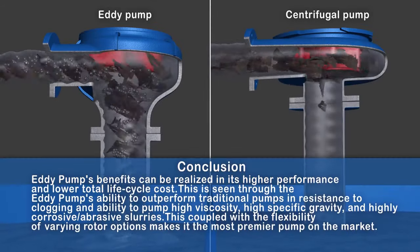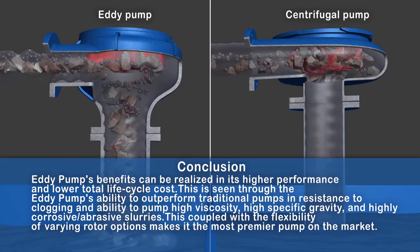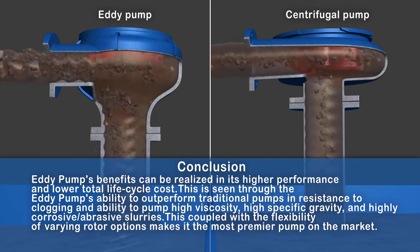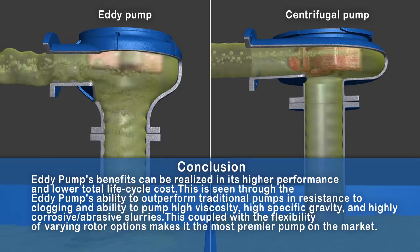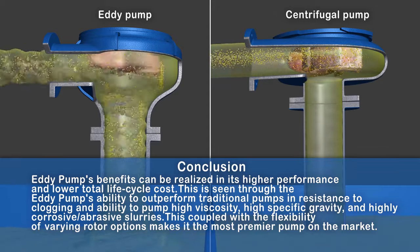Conclusion: The eddy pump's benefits can be realized in its higher performance and lower total life cycle cost. This is seen through the eddy pump's ability to outperform traditional pumps in resistance to clogging and ability to pump high viscosity, high specific gravity, and high corrosive abrasive slurries. This, coupled with the flexibility of varying rotor options, makes it the most premier pump on the market.